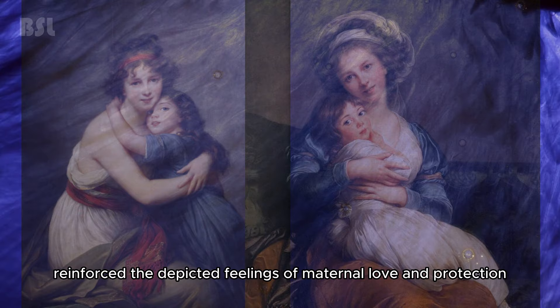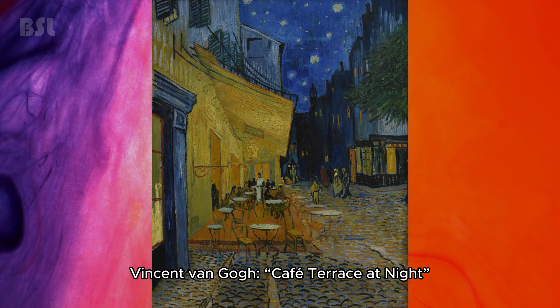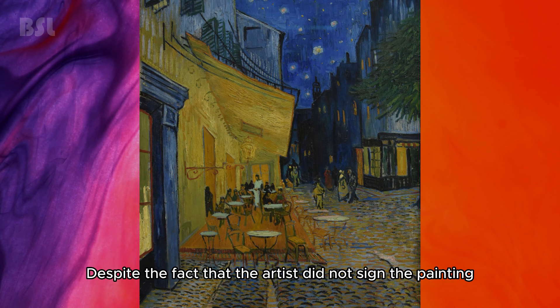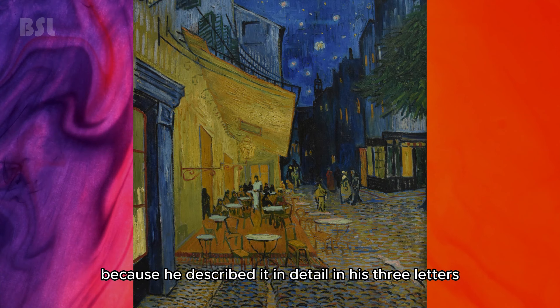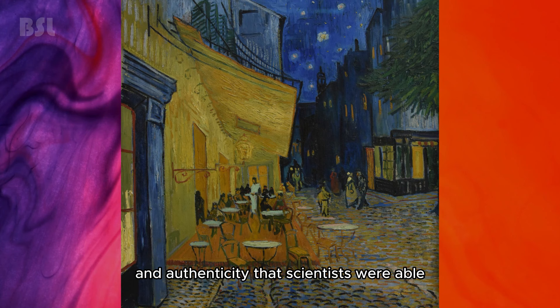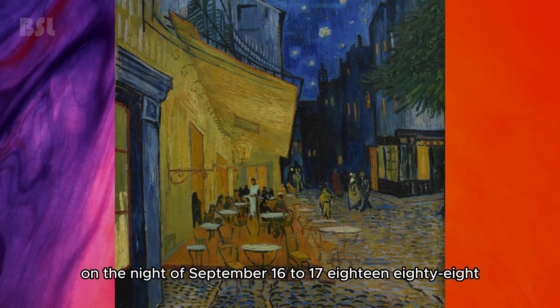Vincent van Gogh — Café Terrace at Night. In Vincent van Gogh's work, motifs with stars are often found, but this painting has become special. Despite the fact that the artist did not sign it, there is no doubt about the authorship, as he described it in detail in three letters. It was this image that laid the foundation for his paintings with the starry sky. He depicted the constellations in such detail and authenticity that scientists were able to accurately calculate the date of painting — the night of September 16th to 17th, 1888.